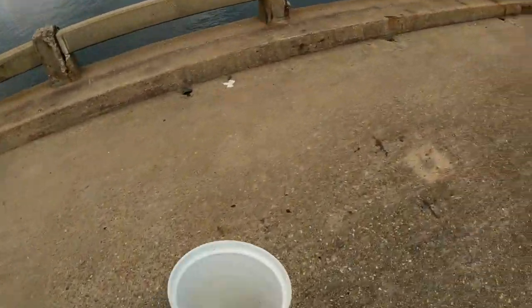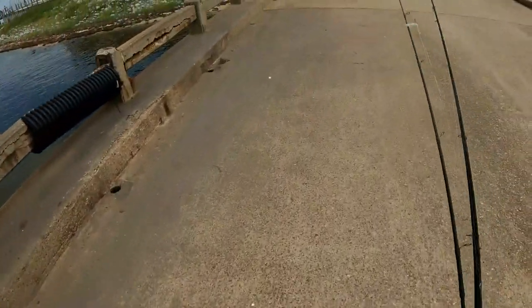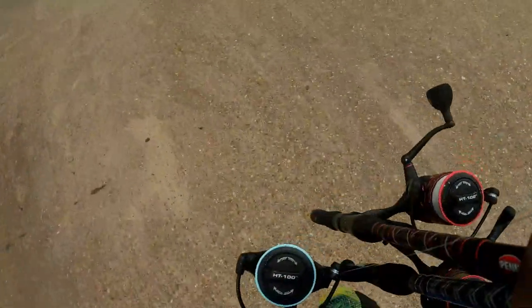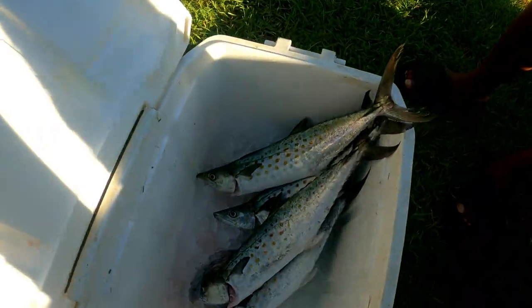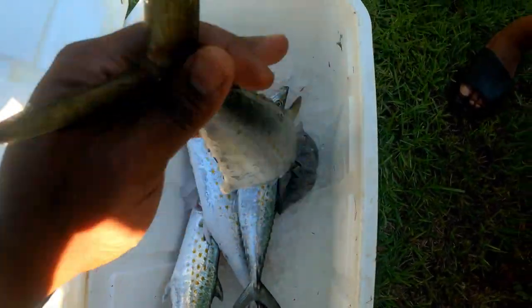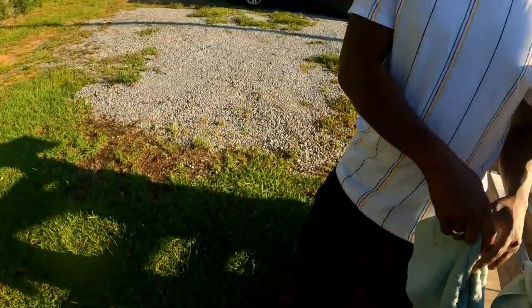I'm leaving Ball Site right now as y'all can see - look at the weather, pretty flat out. Hooked up on two more Spanish mackerel as y'all saw in the video. Y'all go ahead and like and subscribe and leave a comment. Check that out - nice jumbo size Spanish mackerel. I'm about to give them away to one of my co-workers - tell them like, comment, and subscribe.